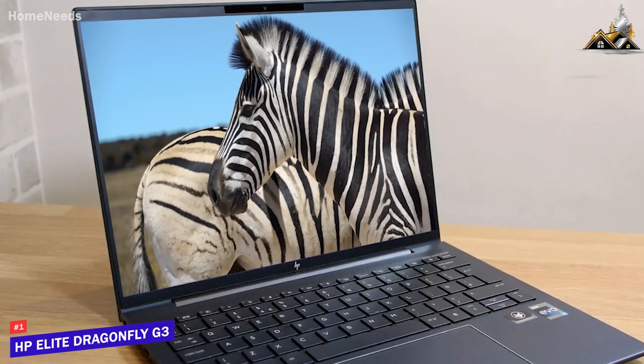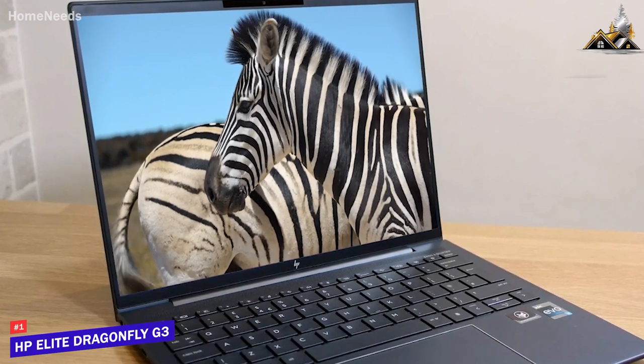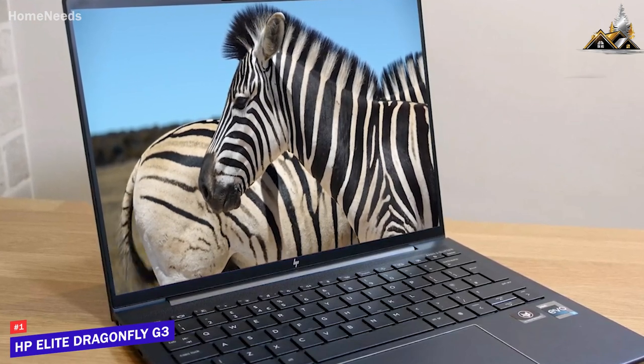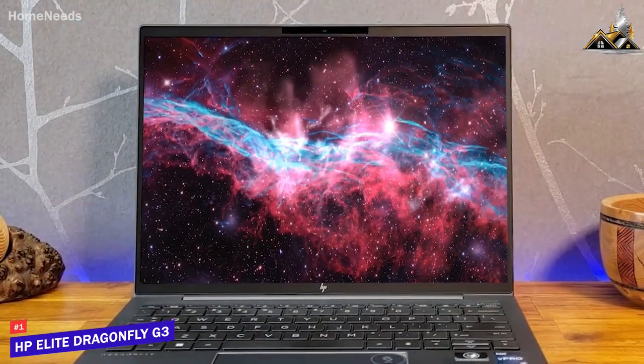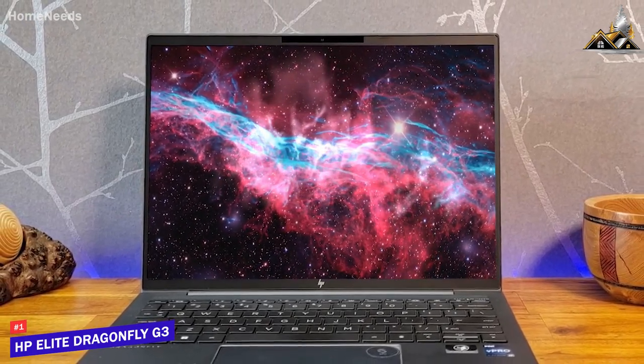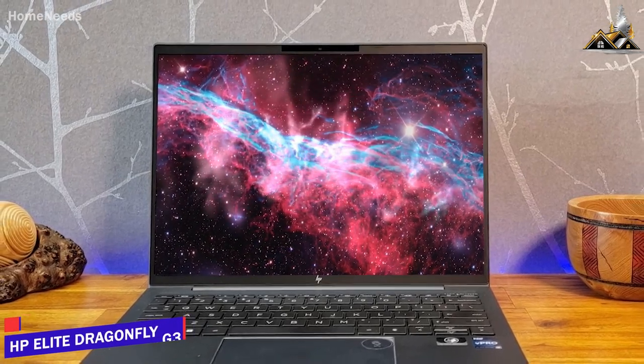The HP Elite Dragonfly G3 is a high-quality laptop with a sturdy exterior built to last, enough battery life to get you through the day, and excellent performance with most demanding workloads — making it an excellent business or enterprise laptop. If you're looking for a premium laptop that can handle heavy-duty requirements, this is the perfect choice for you.